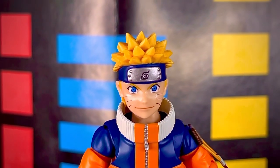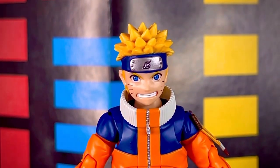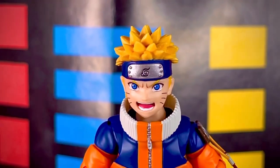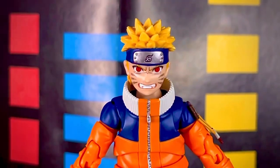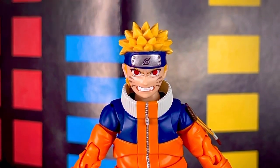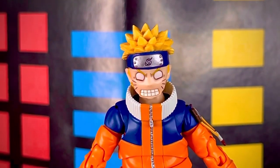La figura incluye 5 rostros intercambiables. Lo podemos ver con un rostro serio, tenemos también un rostro con una sonrisa bastante padre. También lo tenemos con una pose gritando a modo de acción, muy padre. Tenemos también uno poseído por el Kyuubi, que es el zorro de las 9 colas, y tenemos uno con una pose bastante graciosa, en el rostro como de susto.